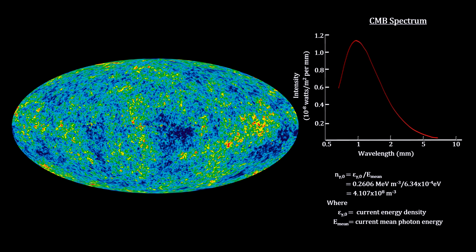The black body radiation formula also gives us the number density of CMB photons. There are over 400 million of them in every cubic meter of space throughout the cosmos. This is 1,000 times more than all the photons from all the starlight ever created by all the stars and all the galaxies for all the billions of years that stars have been shining.